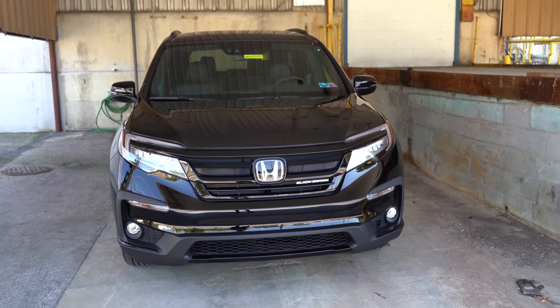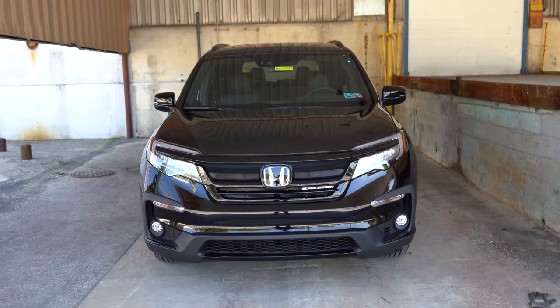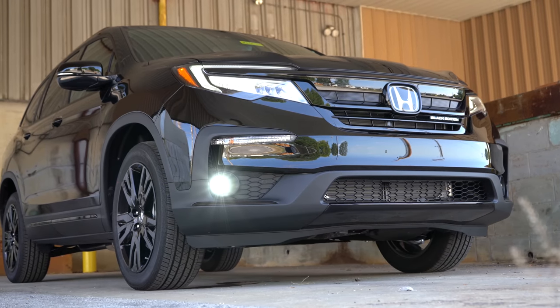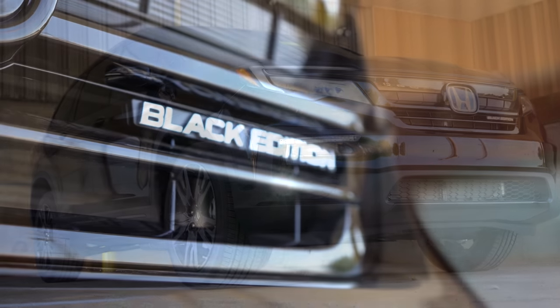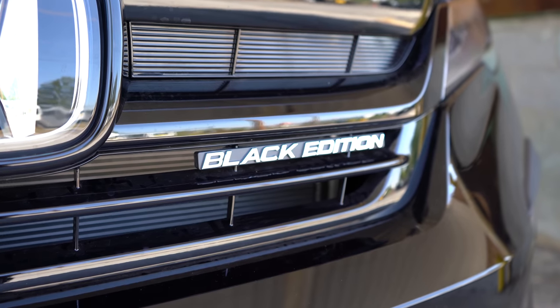Let's make our way to the exterior of the 2020 Pilot. Since we have the Black Edition, let me sum it up: anywhere you would previously see chrome or silver accents, simply replace them with black accents and you have the Black Edition — along with this cool Black Edition lettering in the front grille.